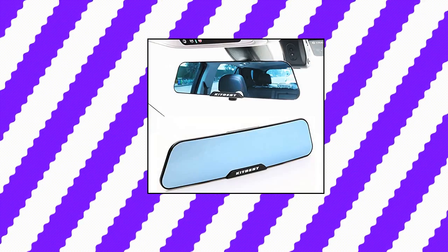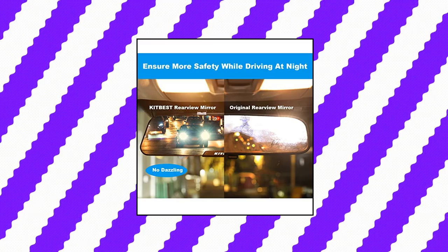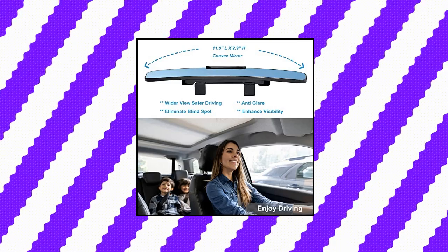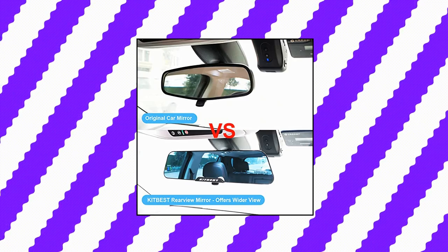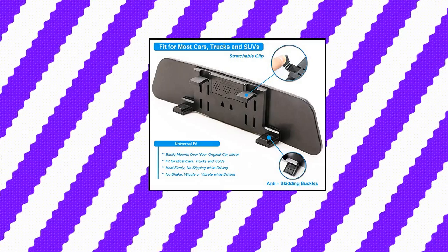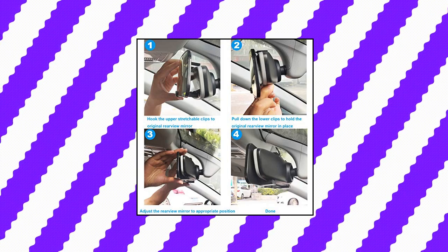Kitbis 13 Rear View Mirror. The Kitbis rear view mirror enhances the driver's view and eliminates blind spots effectively for safe driving. No more blind spots, and you get a clear view of your backseat passengers without having to turn around — perfect for keeping an eye on kids while driving. This universal rear view mirror is 11.8 inches wide by 2.9 inches tall, fitting most cars, CR-Vs, SUVs and trucks. Its stretchable clip design fits 50 to 95mm tall original car mirrors, and installation is a breeze — done within 10 seconds without any tools.